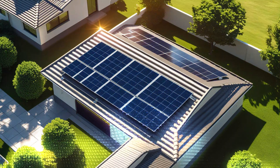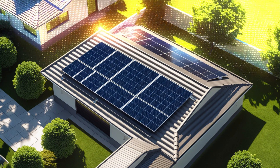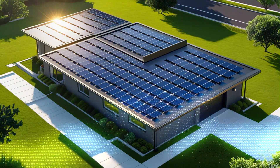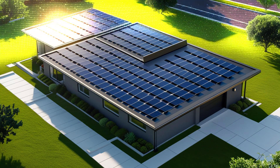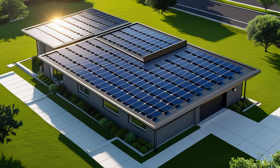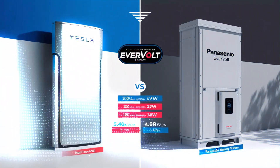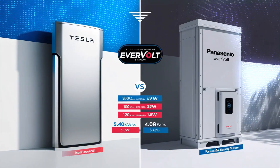Let's dive into it, and a big thanks to EnergySage for sponsoring part of this video. Before we jump straight into comparisons, let's first take a closer look at the many products Tesla Energy has to offer. Their lineup includes a variety of products designed for different needs and customers, ranging from individual homeowners to large-scale utility companies.